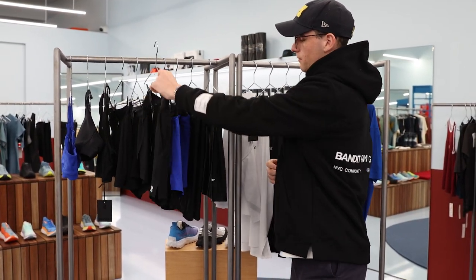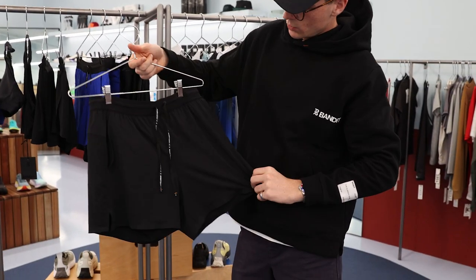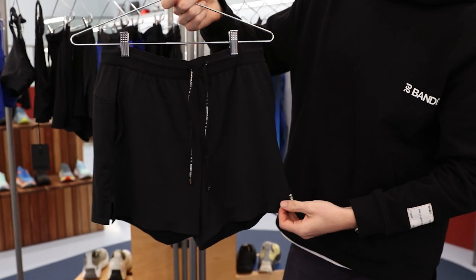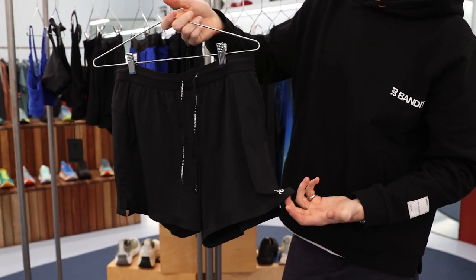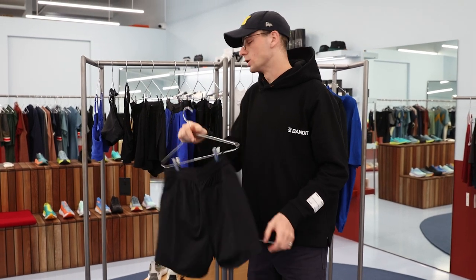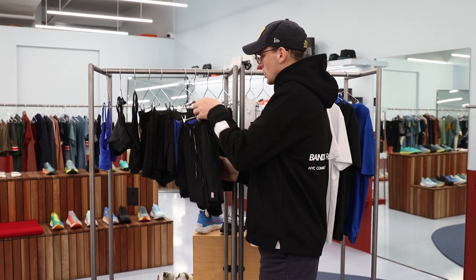We then have their lightweight five-inch short, which comes in a lined and a non-lined version as well, for those that want to have the tights or the briefs in there. Again, featuring the same host of pockets that you see on the next-gen half-tights.